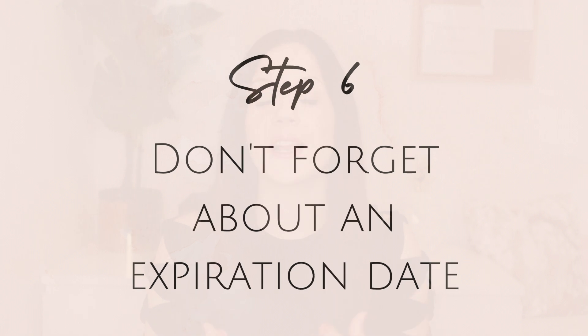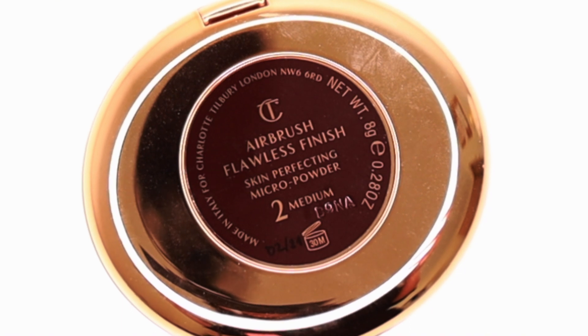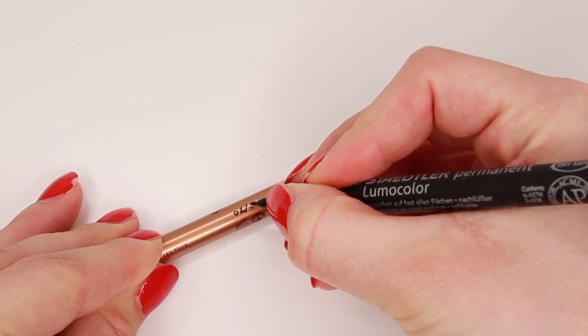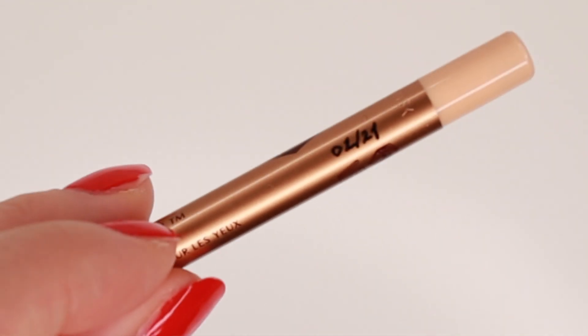The last thing to mention is expiration dates. As you go through your products, if something has been open a really long time and the consistency, smell, or color is off, toss it. If you're unsure, check the back of the product for the little jar symbol with a number — that tells you how long after opening it's still good. As a bonus tip, write the date you open any new makeup product so you can track how long it takes you to use it up.